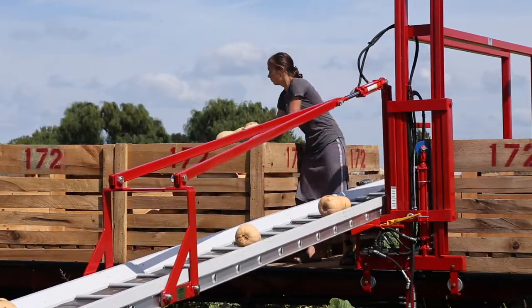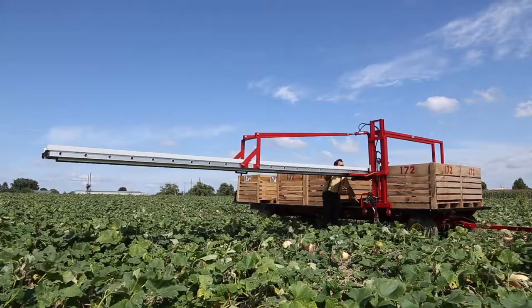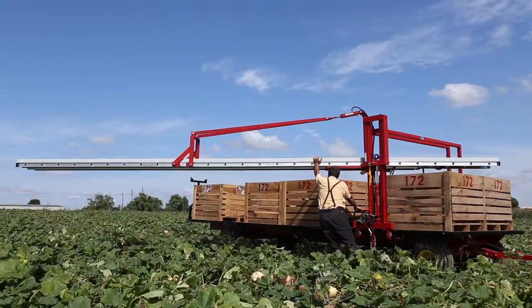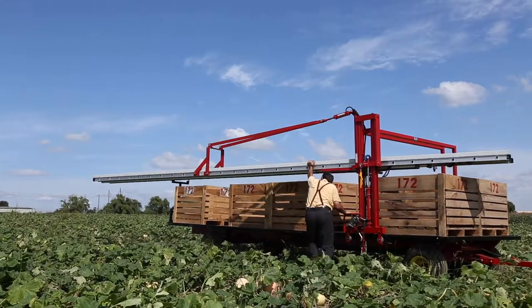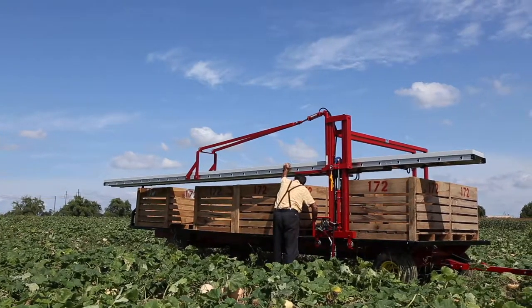Also, as harvesting progresses and the produce bins get full, adjusting the conveyor forward or backward on the wagon is easily accomplished by the packer. When the wagon bins are full or harvesting is completed, the conveyor can be conveniently stowed and the wagon towed back to the farm.